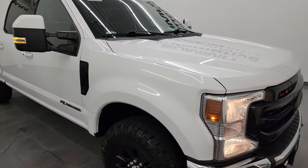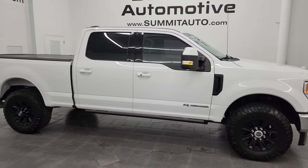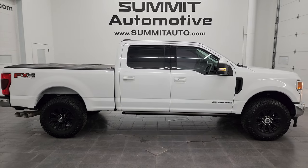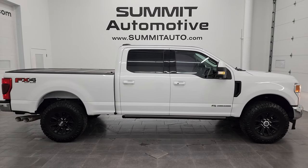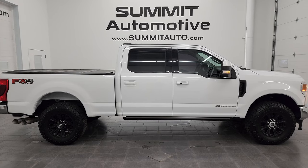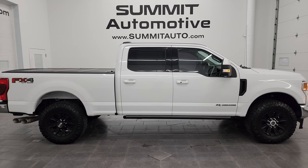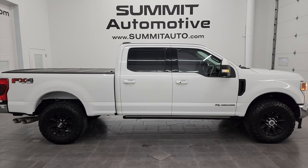I would highly recommend this truck from a quality and condition standpoint. I'd ship this one back to Colorado, California, Texas, New York, Florida — whoever is going to get this truck is going to absolutely love it. To see more pictures of this truck or one of our other 550 new and used cars, trucks, SUVs, minivans, Wranglers, half tons, three quarter tons, one tons — you name it — go to summitauto.com for full pictures and descriptions of every single vehicle.